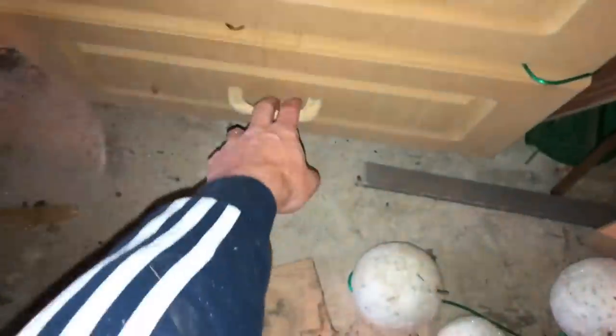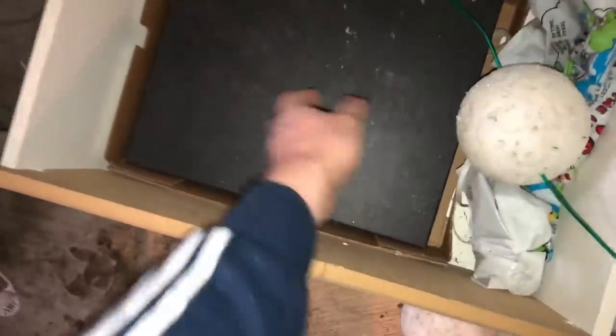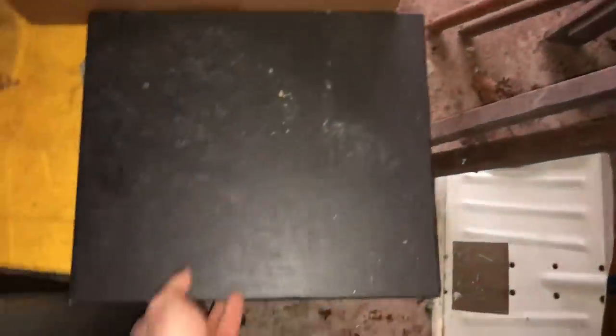That allowed me to get into this bottom drawer here, and then you've got to do a little bit more digging. You see this thing here which doesn't look too interesting, it looks pretty boring, but if you pull it out and you open it up...